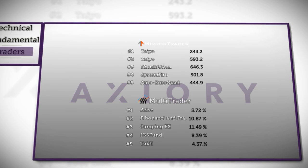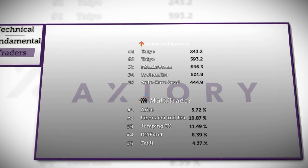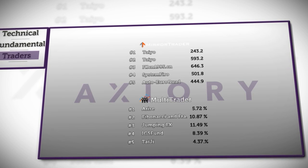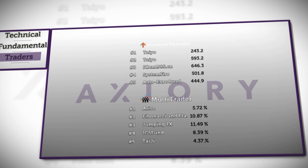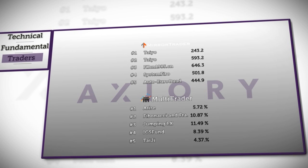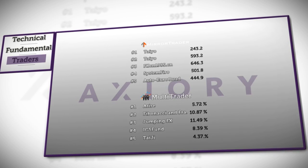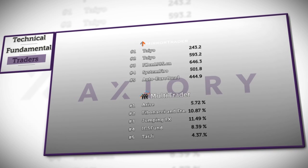Both TAO strategies are holding at the first two places, followed by FXC in 1985, which has declined to 603.8 pips. On the upside, System Firo in fourth place has increased to 501.8 pips. Sphinx in fifth position was replaced by the Auto Euroquad strategy, gaining 444.9 pips.